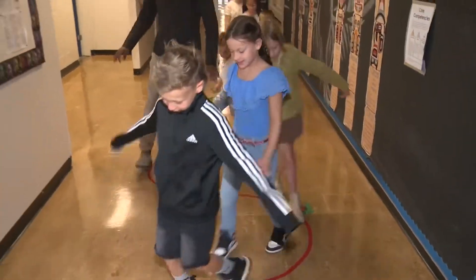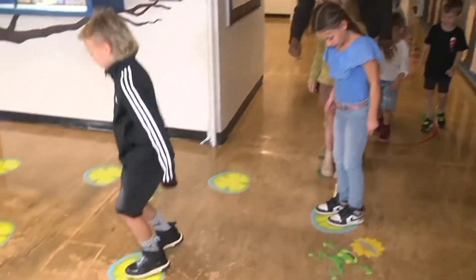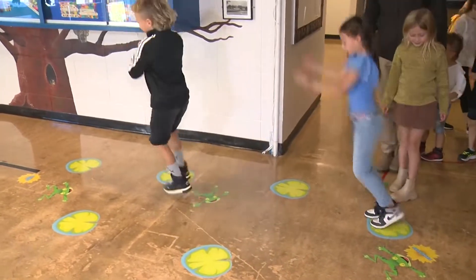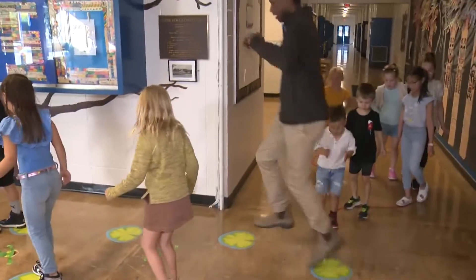Walking. Got to stay on the line. Now we have the hopping. What is this one? The frog leap. Frog leap — hopping like a frog.